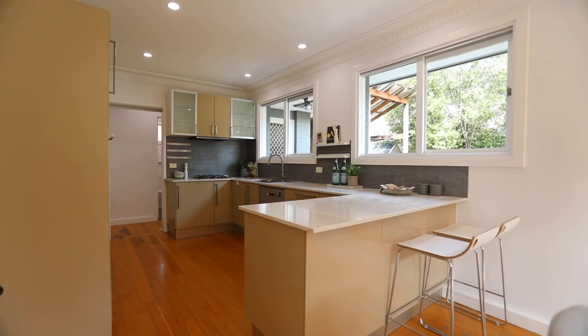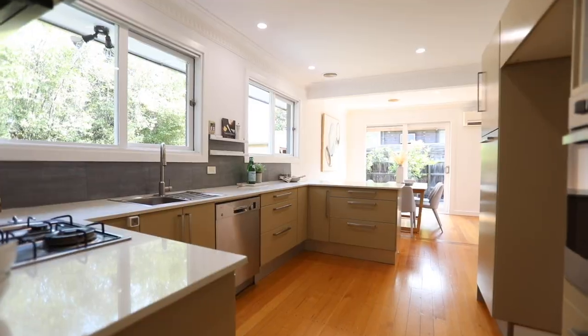If your wish list includes a stone chef's kitchen with windows that look out onto the backyard to watch the kids at play, then this one is really going to excite you.